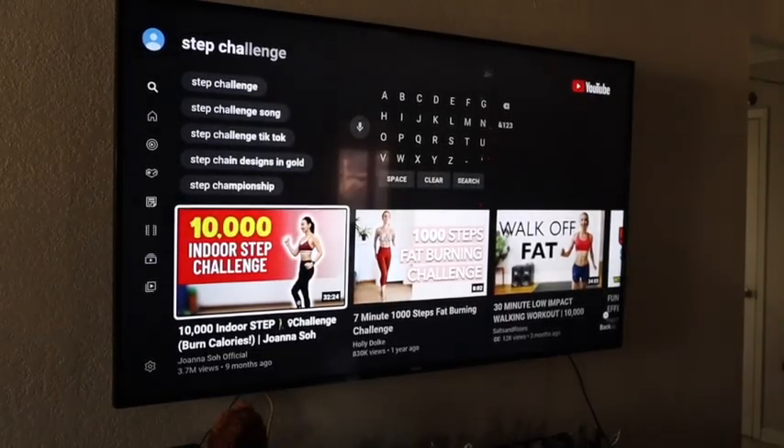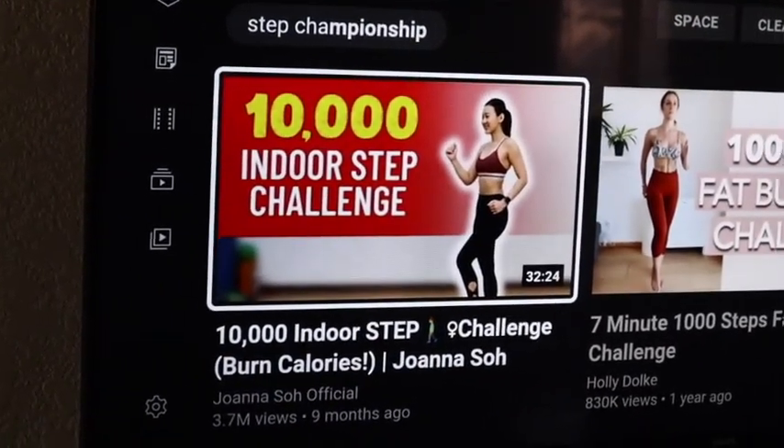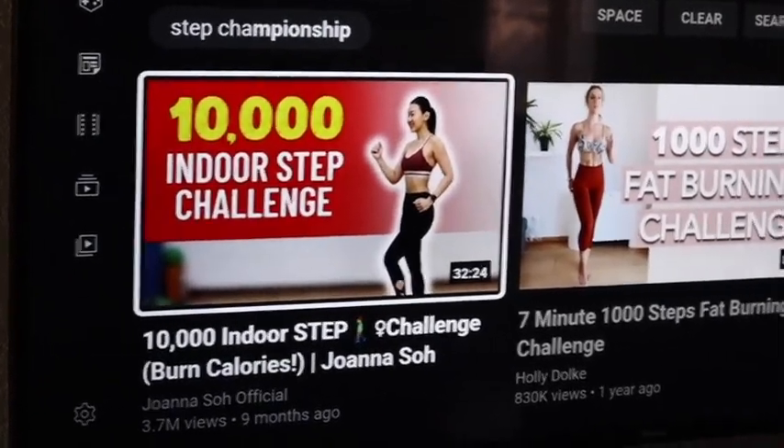I'm going to find a 10,000 step challenge on YouTube and give it a try. I'm trying to decide which challenge I want to do, and the very first one that came up is a 10,000 indoor step challenge by Joanna Soh. It's 32 minutes, so that should work.